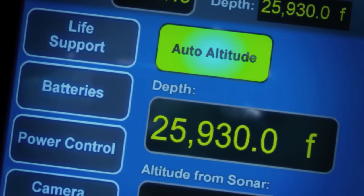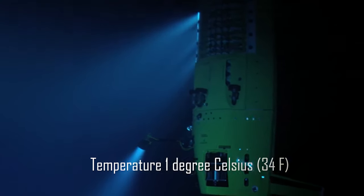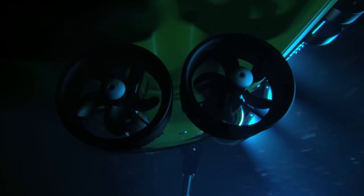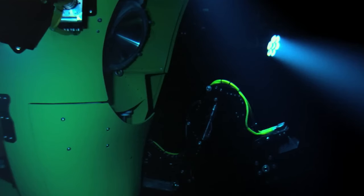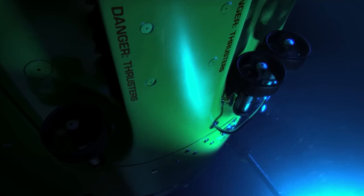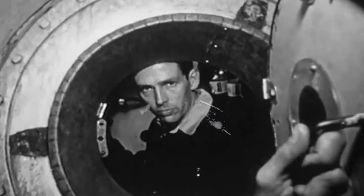Extreme pressure of a staggering 1,100 atmospheres and temperatures close to zero constantly disabled the equipment. Two of Challenger's dives were cancelled due to breakdowns, and the successful descent to the bottom of the Mariana Trench did not go smoothly. The sonar malfunctioned, the hydraulic fluid of the manipulator leaked and some of the engines failed. And the Bathyscaphe Trieste had a cracked viewing glass.